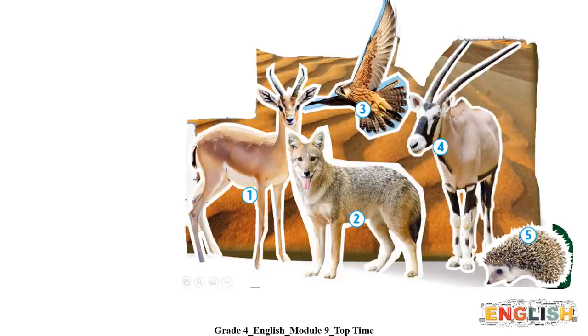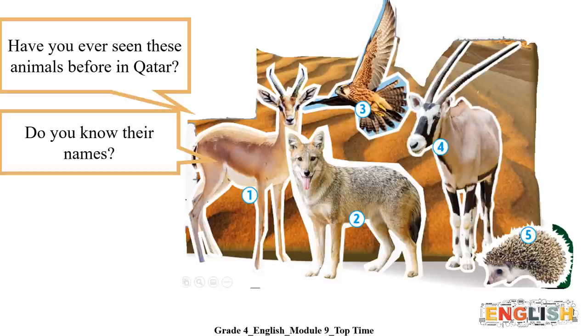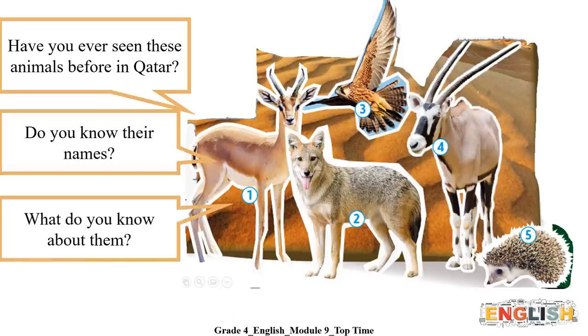Phenomenal! That was fun! Now, think of these questions. Have you ever seen these animals before in Qatar? Do you know their names? What do you know about them?